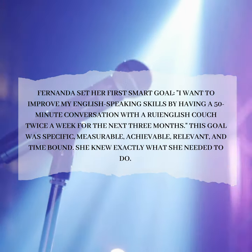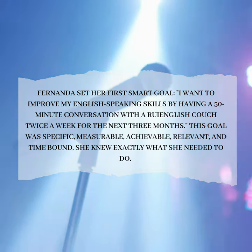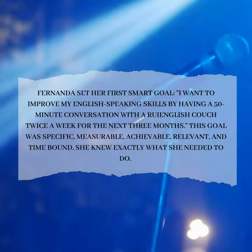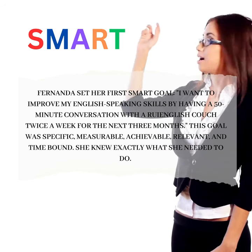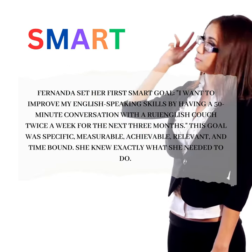Fernanda set her first SMART goal: "I want to improve my English-speaking skills by having a 50-minute conversation with a Roy English coach twice a week for the next three months." This goal was specific, measurable, achievable, relevant, and time-bound. She knew exactly what she needed to do.